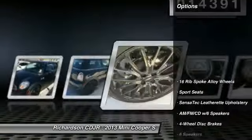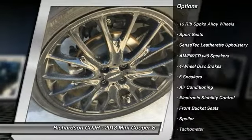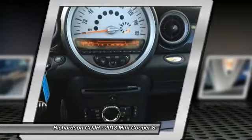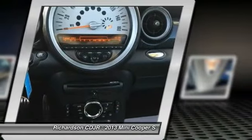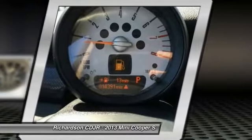Here are some of this vehicle's great options: Traction Control, Dual Airbags, Power Steering, Air Conditioning, Front 4-Wheel Disc Brakes, Electronic Stability Control, CD Player, AM-FM CD Player with 6 Speakers, FAUD Lights, and Trip Computer.